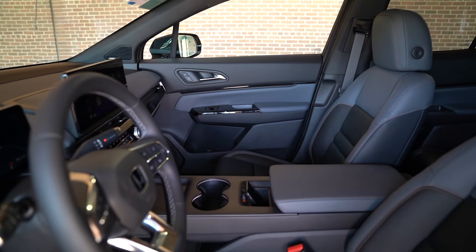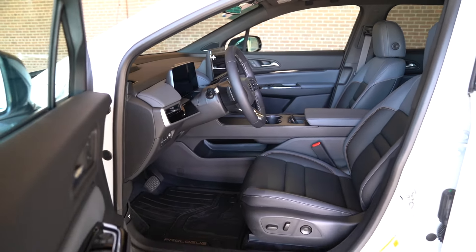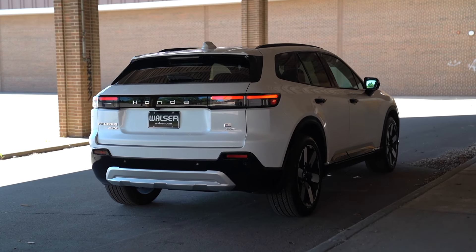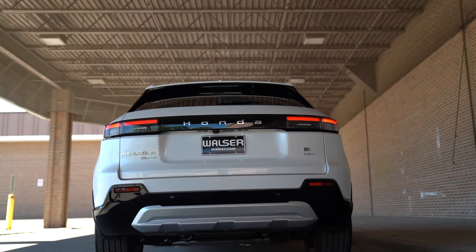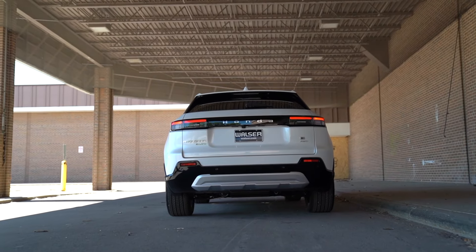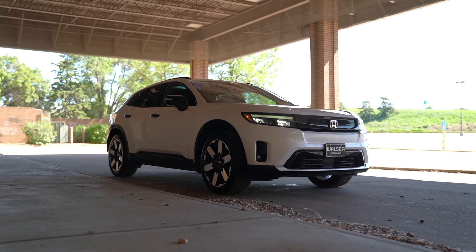Let's touch on the MSRP. The base trim level starts at about $48,700, and fully loaded in the Elite with all-wheel drive and the dual motor, you're looking closer to about $59,000 to $60,000. Yes, it is a lot of money, but in Minnesota, if you get under that $55,000 MSRP, you can qualify for possibly up to $2,500 in EV rebates. There's other incentives as well that can make it even more affordable. Competitively comparing a gas engine with the EV, you're going to be in the same ballpark. At $59,000 you are getting a lot of car — wireless Apple CarPlay, the quiet ride, the comfort, all the luxury.